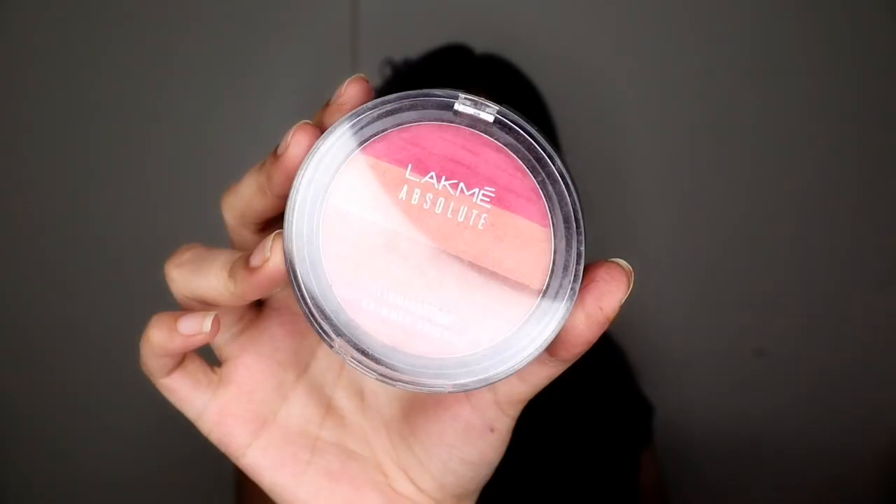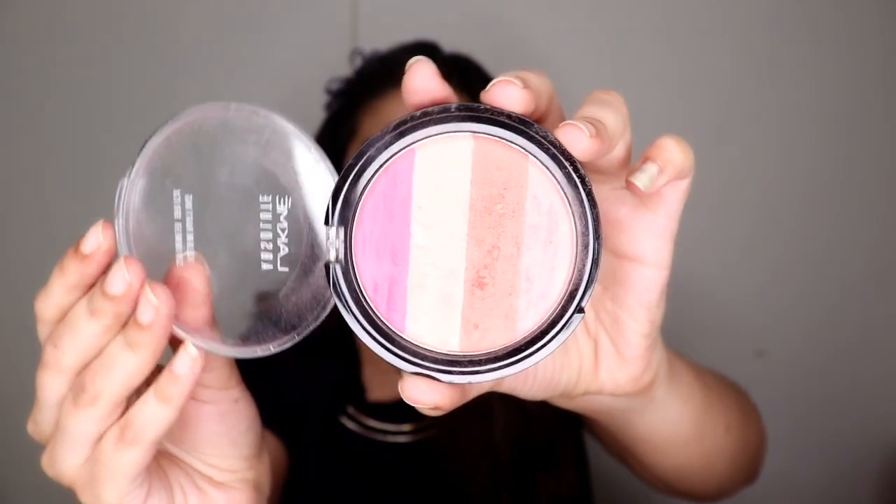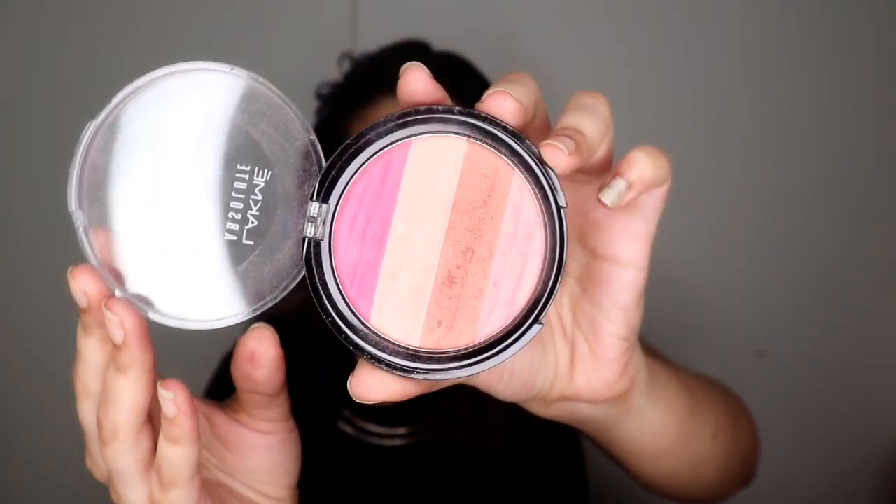Next is the Lakme Absolute Illuminating Shimmer Brick. I would use this as a blush or a highlighter, and it retails for 725 rupees — kind of steep for Lakme, but it's the best blush in my vanity for festivals and wedding occasions, giving you an amazing sheen. However, if you have a lot of skin texture, open pores, or acne, skip this and stick to a matte blush, as shimmer products emphasize skin texture.